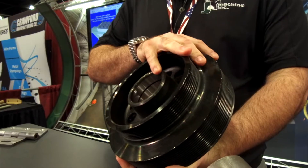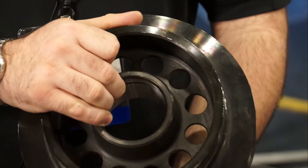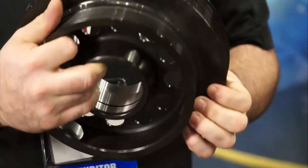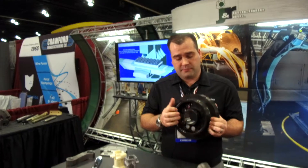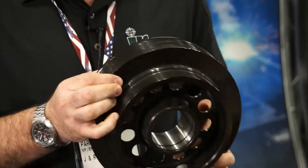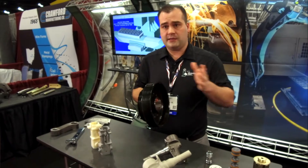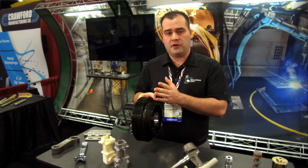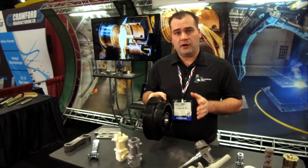Our customer came to us to have this hub turned. Now typically you would look at a part like this and it would be a forging. However, they only required five pieces, so this is a part that we machined out of solid billet. We'll have a two-lathe setup — side A, side B — with one operator in the middle. The advantage to our customers is that you have two spindles running with only one labor rate.